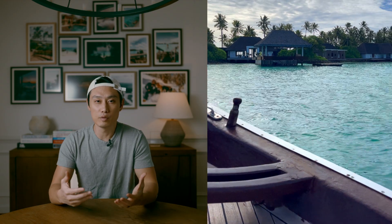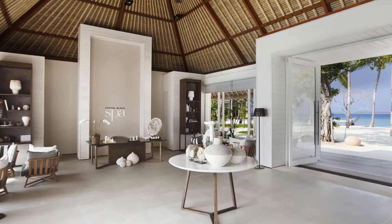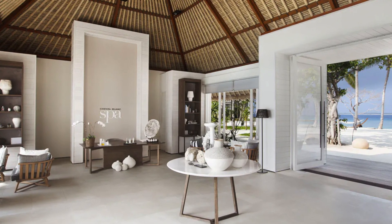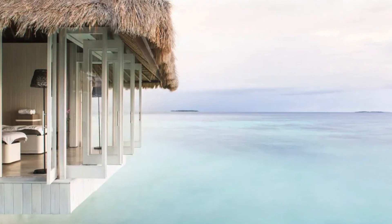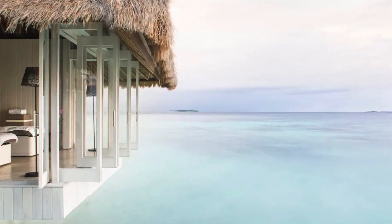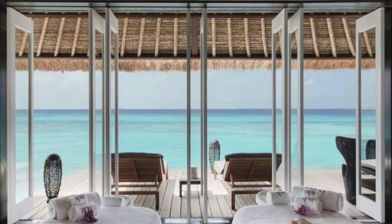Two other incredible design features at Cheval Blanc Randheli: there is an island just for the spa, and another private island where you can rent out an incredible villa for your group of family or friends. To get to the spa island, you simply take a boat — it's about a three-minute boat ride, very scenic. You can spend an entire day there if you want: they have their own pool, beach for sunset, bar for cocktails, and incredible treatments hovering over the water. You can open the windows and listen to the sea breeze or close them and have air conditioning. Many clients like to spend at least half a day at the spa island.